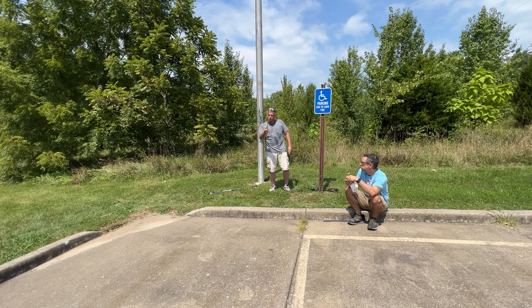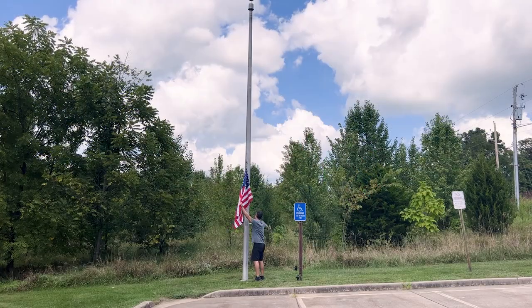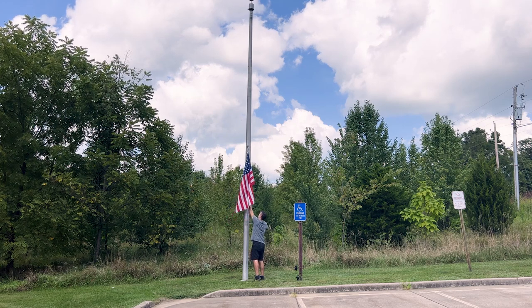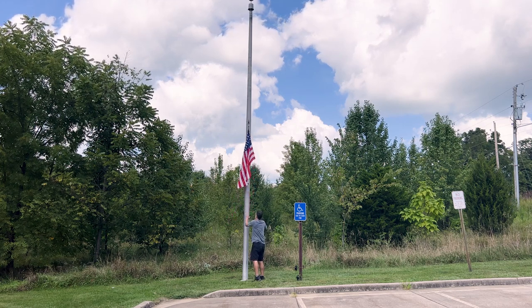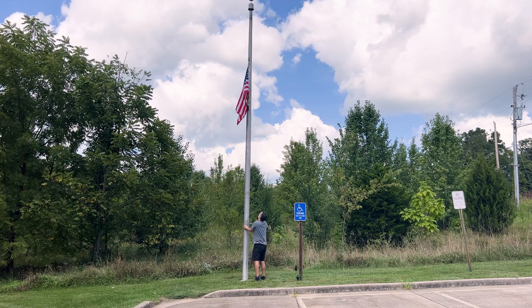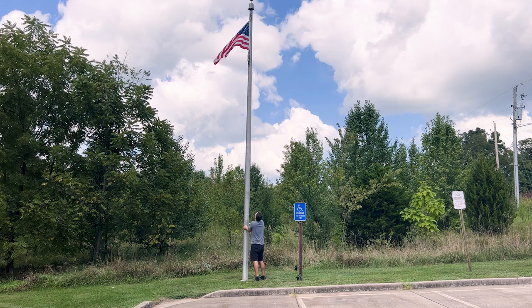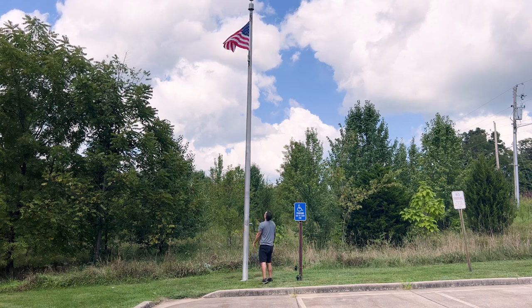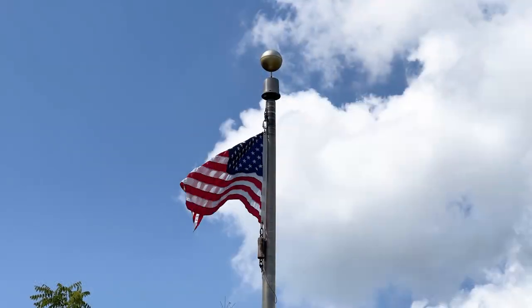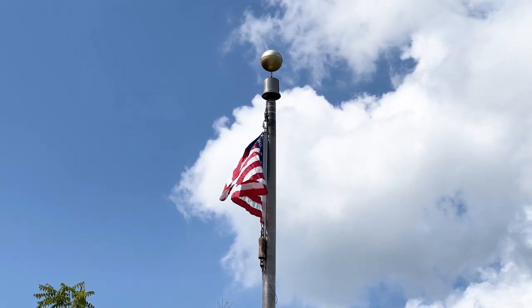We ran some low voltage lighting for something really special. I have a flagpole and you can bet I'm going to use it. This particular flag was sent to us by a viewer a few years ago and apparently it flew over an American base in Afghanistan. We've never had the means to do it justice until now. And that, my friends, is how you end a YouTube video.